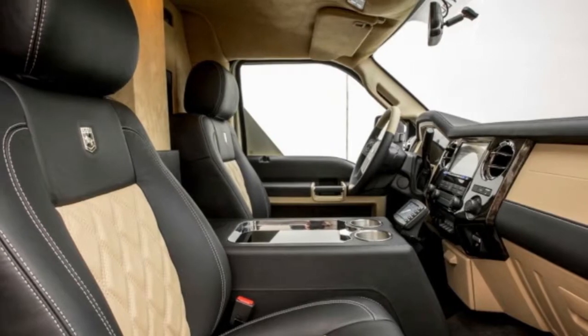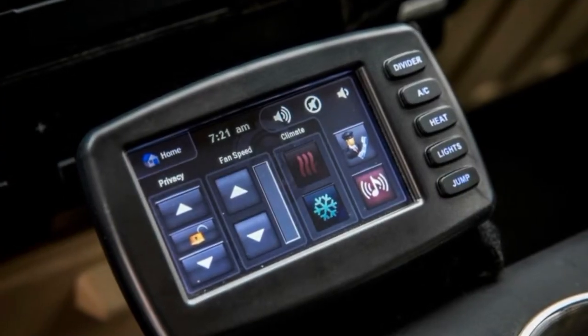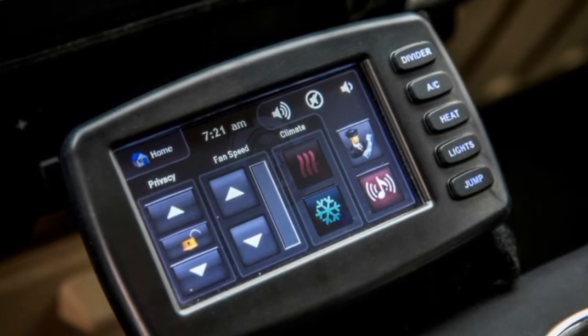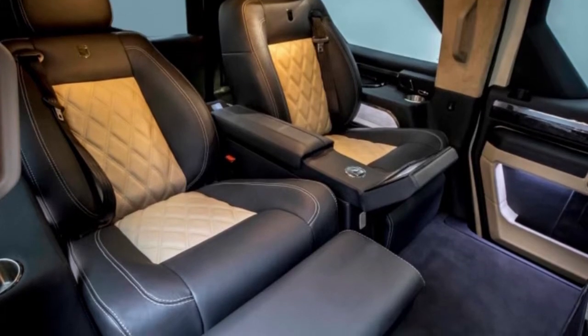Only three exterior colors are available: black, tan, and khaki green. The interior can be all-black leather, or a two-tone leather combination of black with your choice of red or tan.